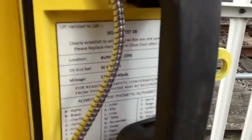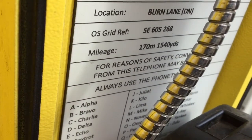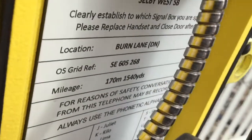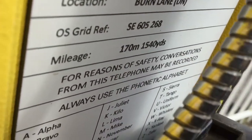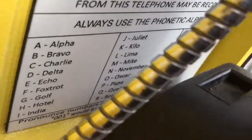Let's see what this one's got writing in there. Lift handset to call Selby West signal box. A clearly established which signal box you would speak to. Can you replace handset securely after use? Location: Burn Lane down. Grid reference SE605268. Mileage 170 miles and 1,540 yards. For reasons of safety, conversations from this telephone may be recorded. Always use phonetic alphabet. And lift handset, replace handset securely after use.